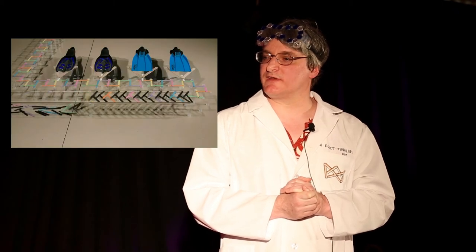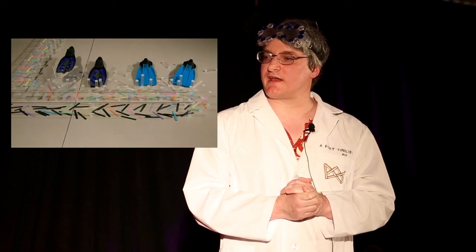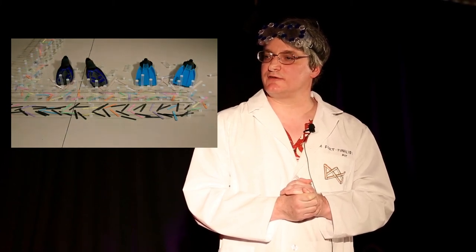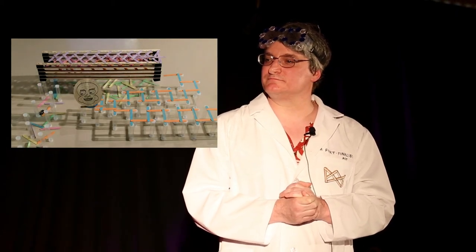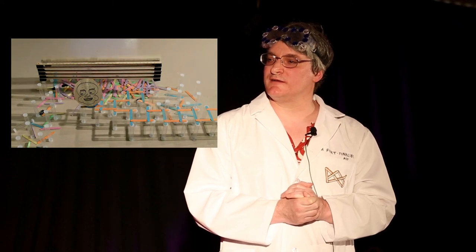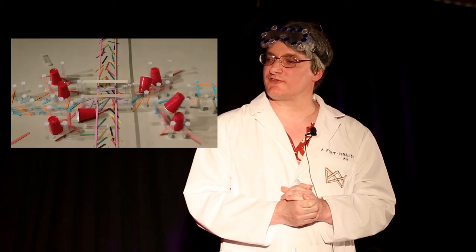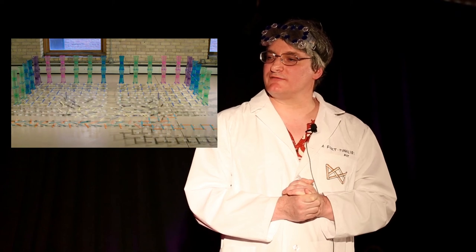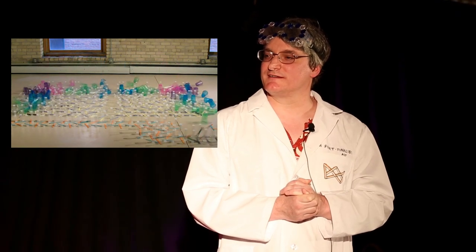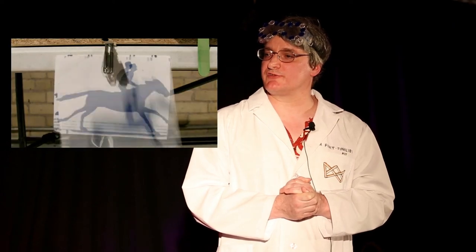And then back to the herringbone chain, and some more props. You might get the idea that I like snorkeling and scuba diving, and you'd be correct. And a multi-layer herringbone chain here with a little imp face in there that you can kind of catch — he's been with me for years. And a big herringbone device — this one's pretty fun.